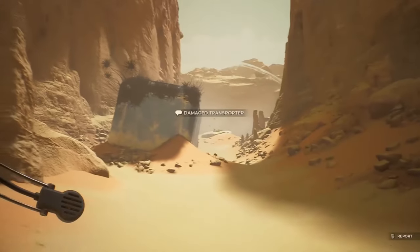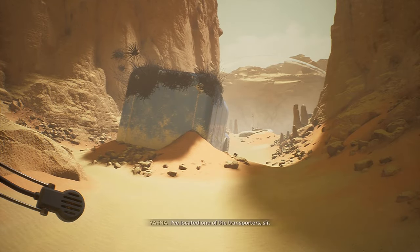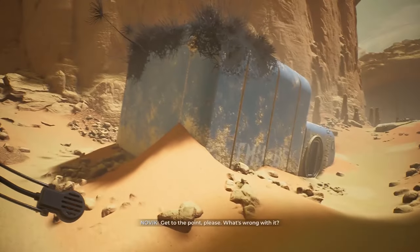For some reason, I've decided to find out what's going on rather than leave the planet. Let's see what this damaged transporter is about. I've located one of the transporters. Please don't celebrate yet, though — something strange has happened to it. It's buried again. What's wrong with it? The outer shell is damaged.